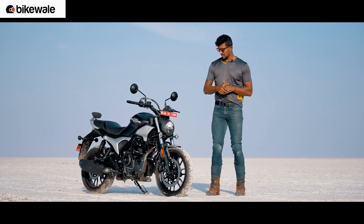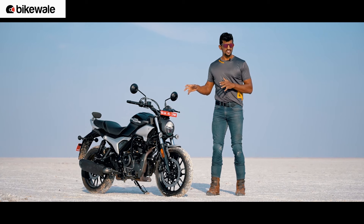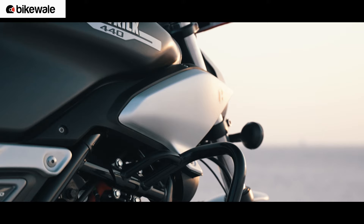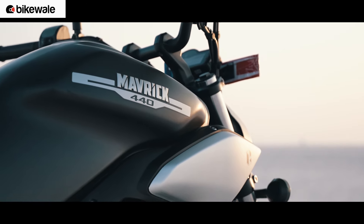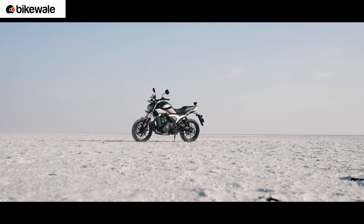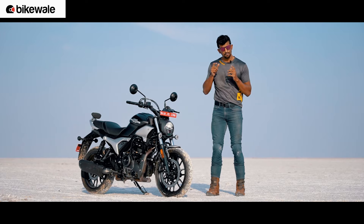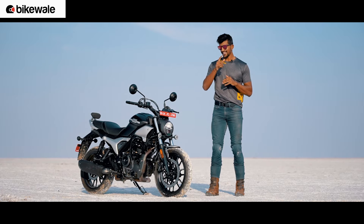But the main question is: is the Hero Maverick 440 just an extension of the Harley-Davidson X440, or has this bike managed to create its own space and its own appeal? We are at the beautiful Rann of Kutch and we have over two days to test this motorcycle, and we will bring you that answer at the end of this video.